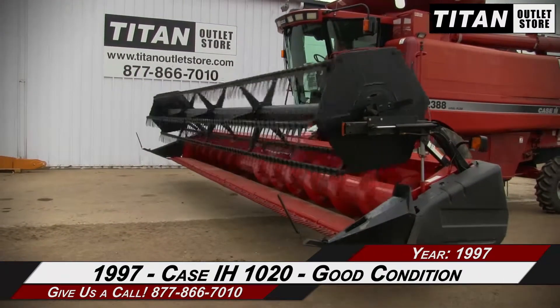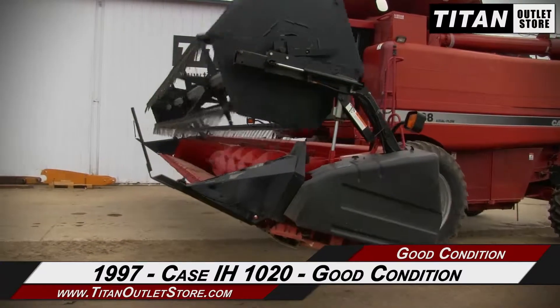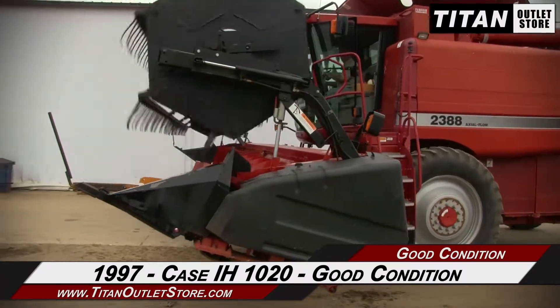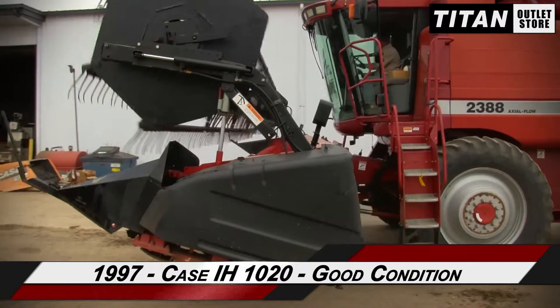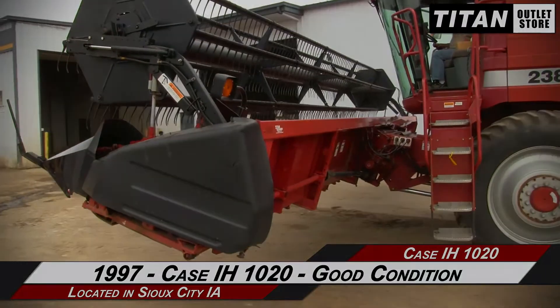Thank you for viewing this Case IH 10-20. If you're interested in this flex header and would like to contact our sales team, give them a call at 877-866-7010. If you're interested in viewing more equipment, go online to TitanOutletStore.com.